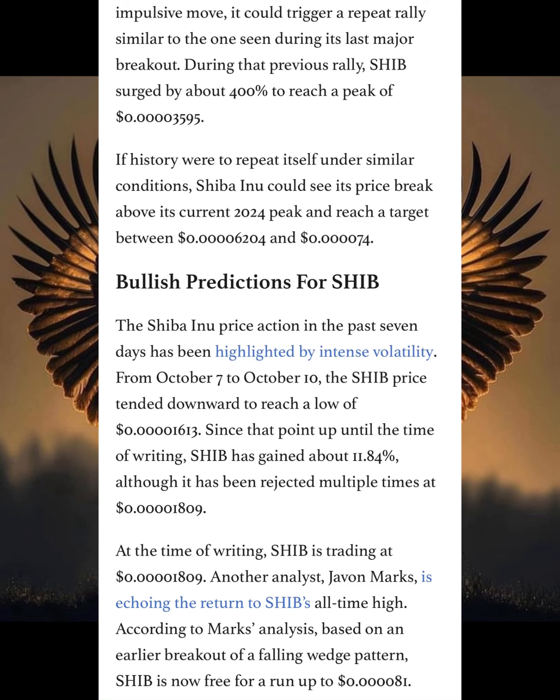If history were to repeat itself under similar conditions, Shiba Inu could see a price break above the current 2024 peak and reach a target between $40.62 and $40.74.